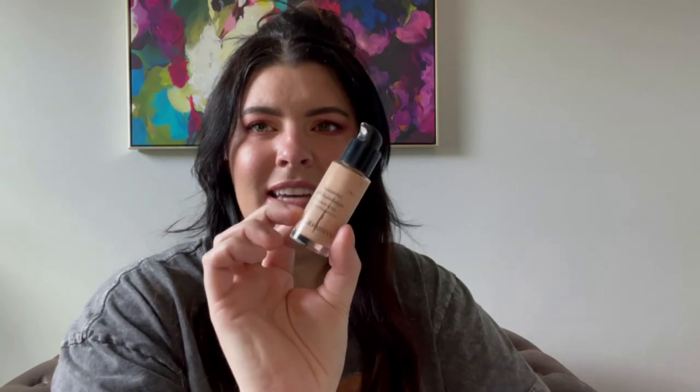A foundation I actually used up — how exciting! This is the Giorgio Armani Luminous Silk Foundation, the mini version, in shade five. This is a beautiful, beautiful foundation. I will be repurchasing it in the future — I always got so many compliments on this. It's not over oily, it just gives you a nice luminous glow, not even dewy — just luminous. I will be picking this up again, but I have a ton of foundations to go through so I need to put a pause on that one for now.